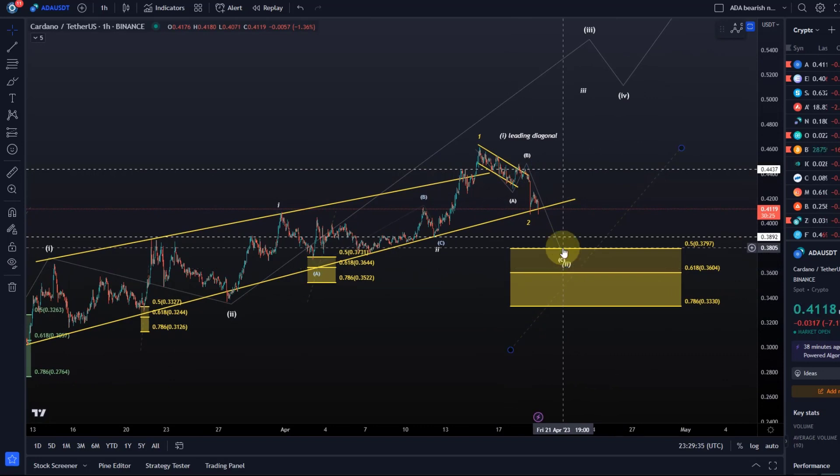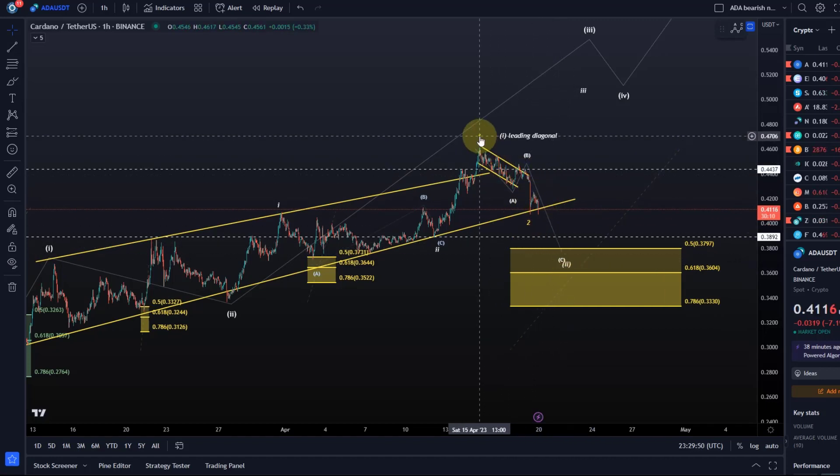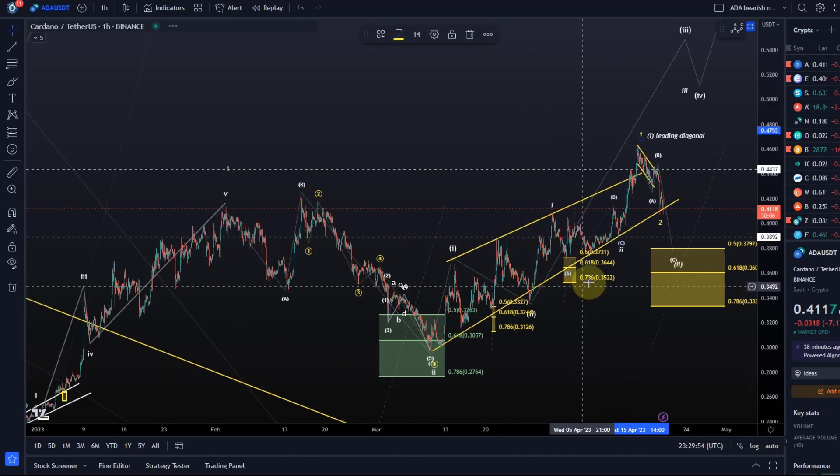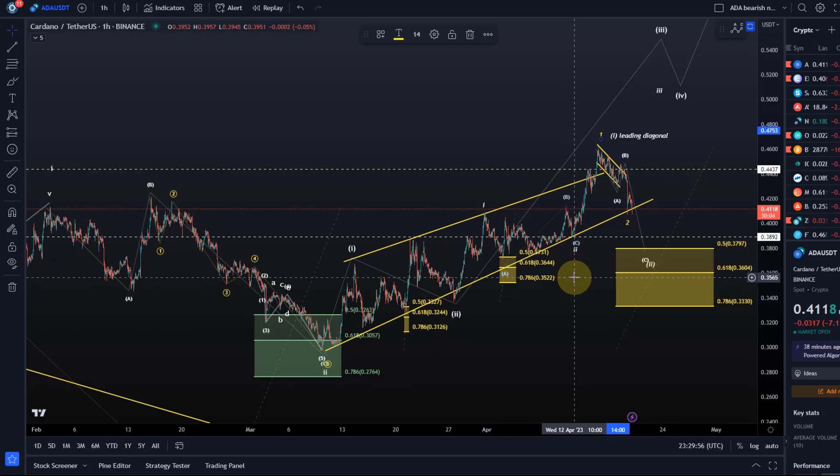I think a deeper retracement is quite likely now, given that Ethereum has also broken key support at what was the 1940 level. So there's a good chance to come down further. I still leave that one-two setup on the table because it's still possible, and this is the next likely option.